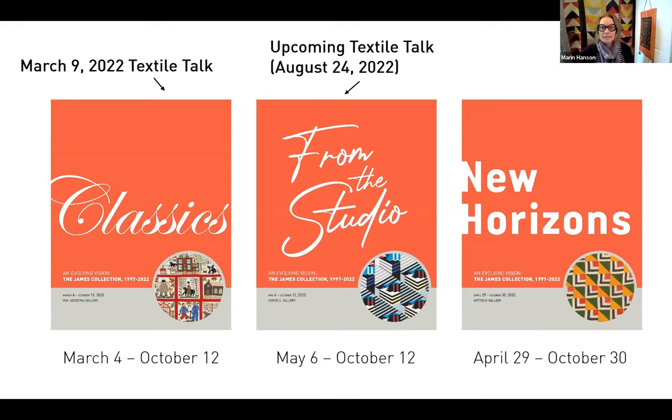Coming up in August, Carolyn Ducey will be back talking about the third exhibition in the series, From the Studio. She'll be looking at all the studio quilts on view, giving important context to how the James family collected studio quilts, how they got to know studio artists, how they cultivated relationships with so many important early studio quilters, and built a collection. Today I am talking about New Horizons, which falls into my wheelhouse — looking at quilts we have collected since 1997 from all over the world.